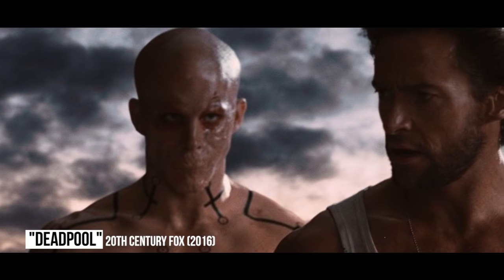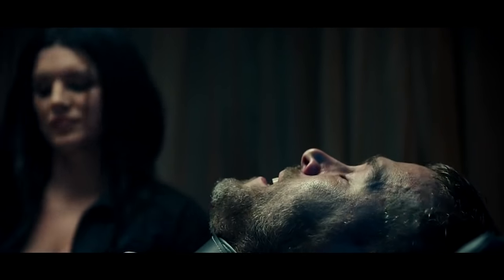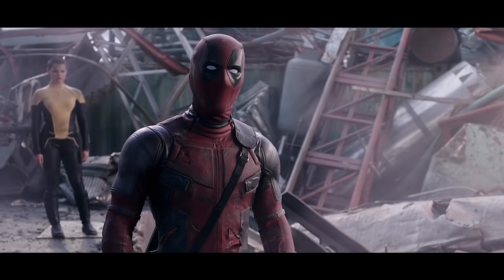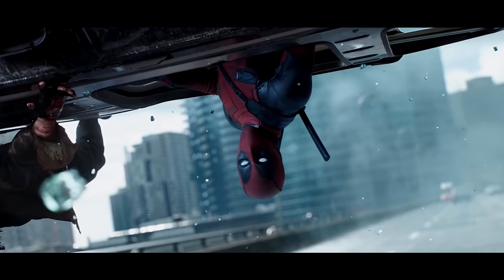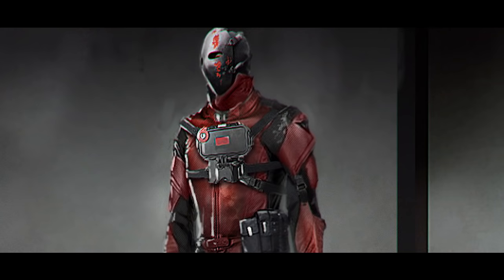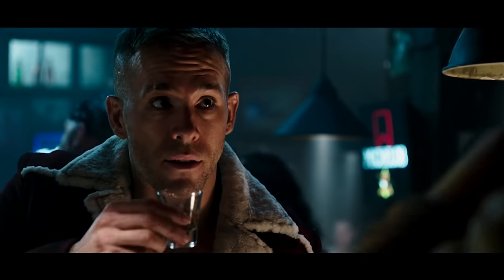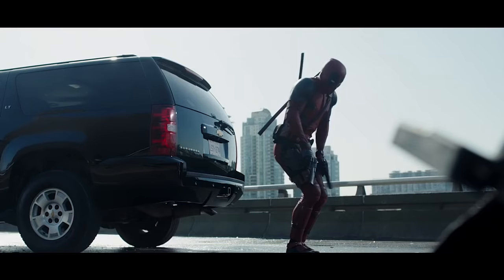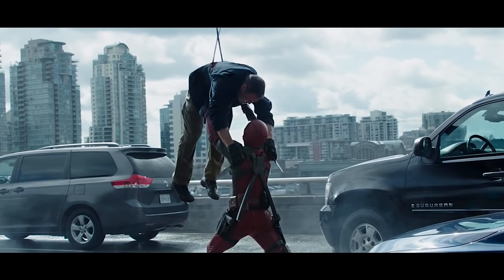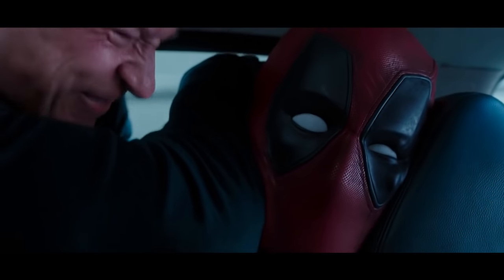Deadpool. After Fox screwed up Deadpool in X-Men Origins Wolverine, the filmmakers got a mulligan to do the merc with a mouth justice. The Deadpool solo movie features one of the most page-accurate costumes to date, but there is an alternate reality where fans didn't get to see it. During the conceptual stage, artists designed numerous suits for Wade Wilson, including one that looked like a Jason Voorhees ripoff. Luckily, star Ryan Reynolds and director Tim Miller were committed to getting everything right, and the results paid off handsomely. If they had gone with something else, maybe the movie wouldn't have broken records.